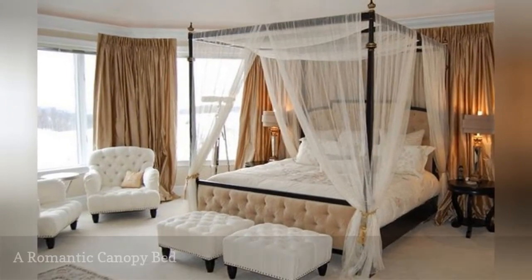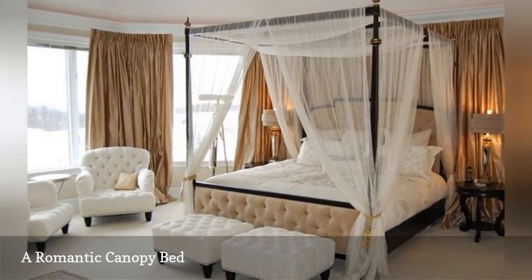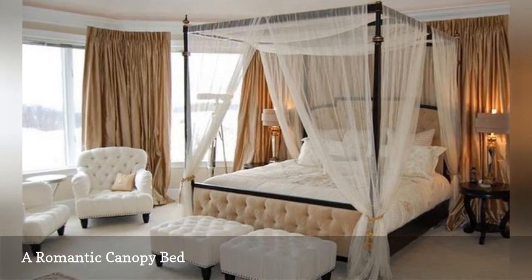As seen on HomeEdit, it's hard to beat the romantic flair of a canopy bed, especially when the rest of the bedroom is equally soft and luxurious.